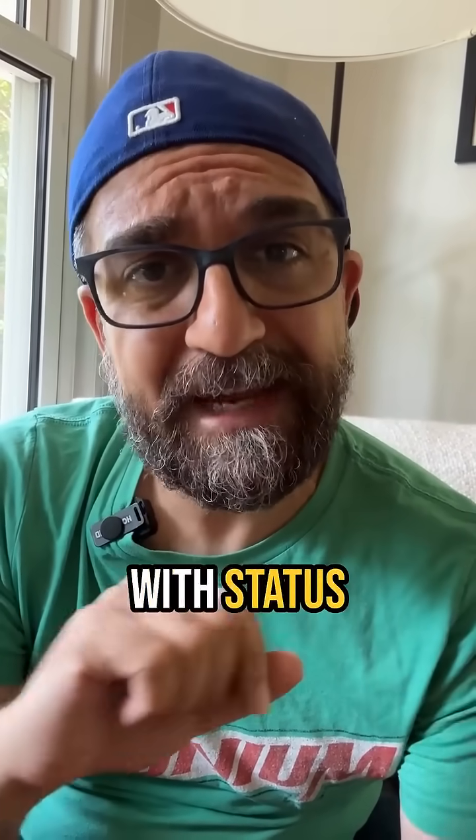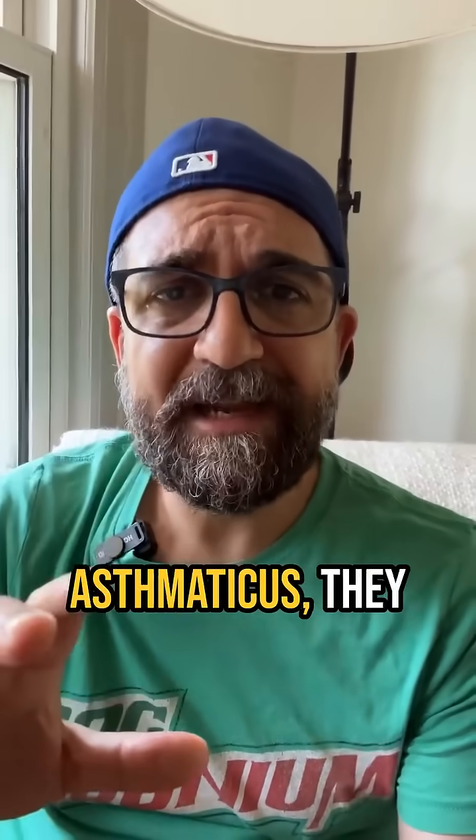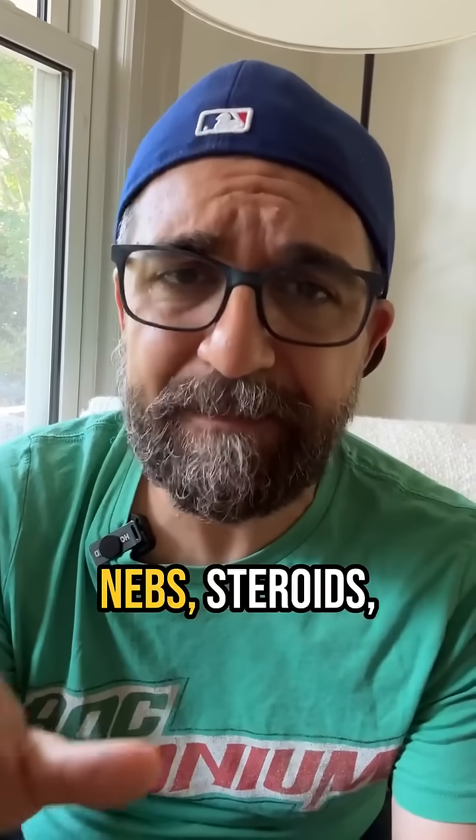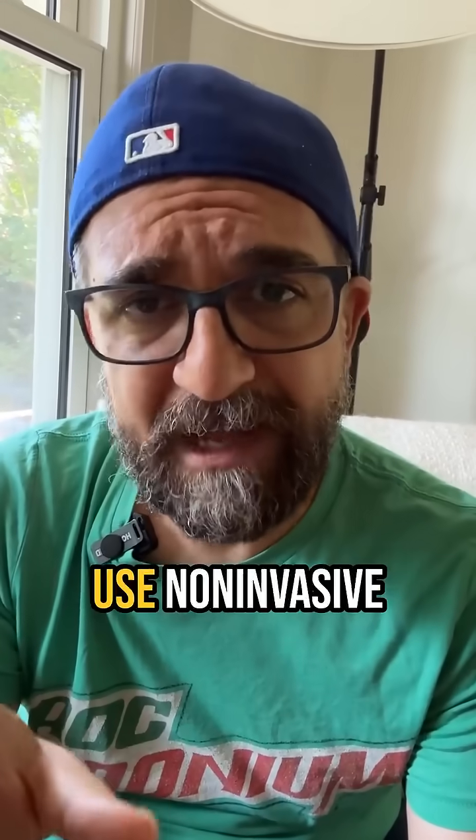Today we're talking about patients with status asthmaticus. The patient with status asthmaticus looks terrible when they come in. You're going to give them the usual — nebs, steroids, magnesium — and you're going to use non-invasive ventilation.